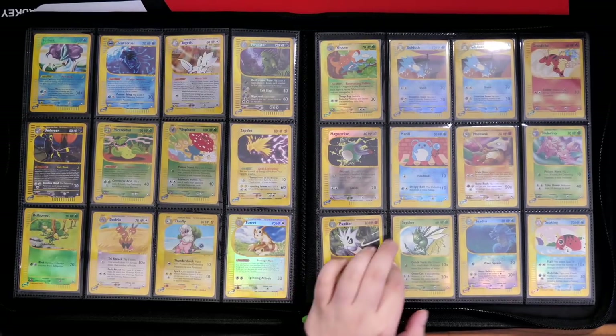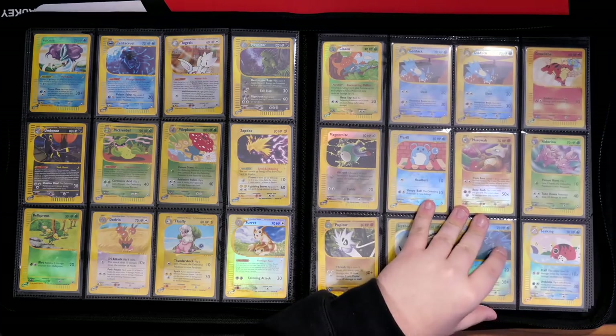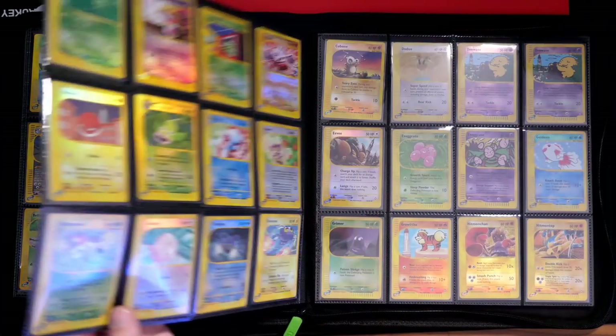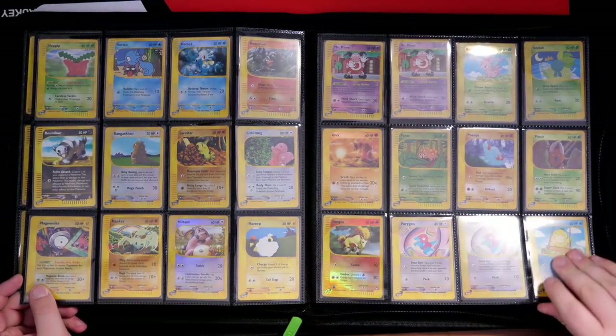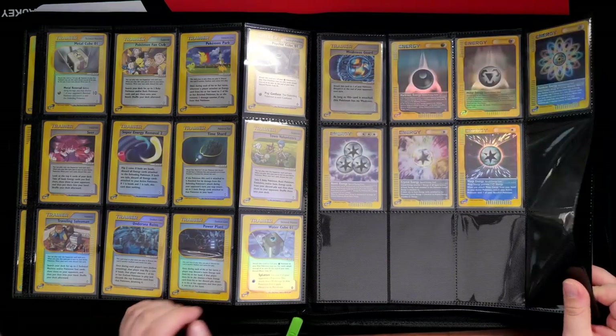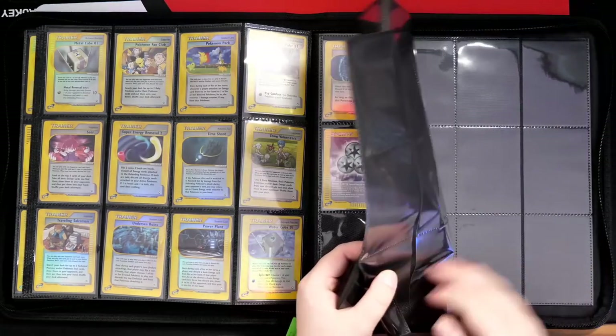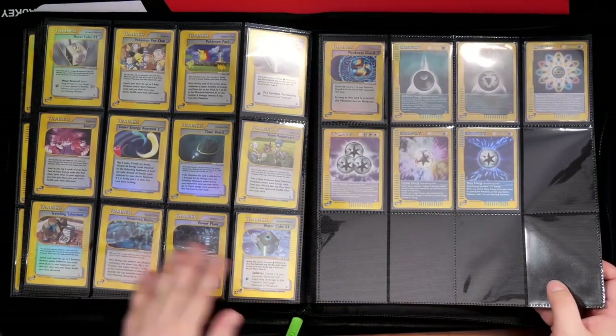There's no Crystal Lugia Reverse Holo — they don't do Crystal Reverse Holos in Aquapolis. They only brought that in with Sky Ridge, I believe. But again, all of the commons and uncommons are in reverse holo. Definitely a great set for me, definitely a great purchase, definitely a highlight. You've got two Mr. Mimes there again, and all the energies. So there we go — it almost fills an entire 12-slot-per-page binder, which is amazing.